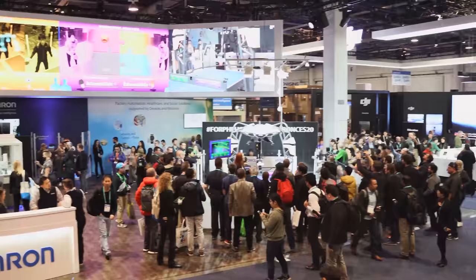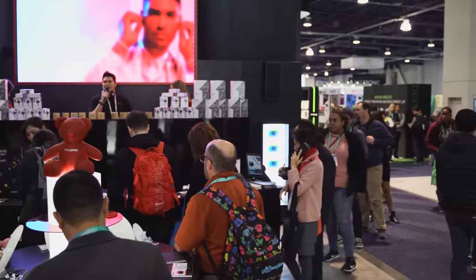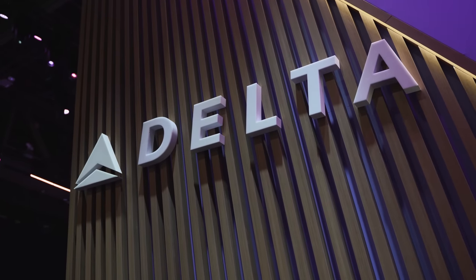Hey guys, Thundee here. CES 2020 has come to a close. There were a lot of cool things I saw this year, so let's take a look at some of the best pieces of technology at CES.